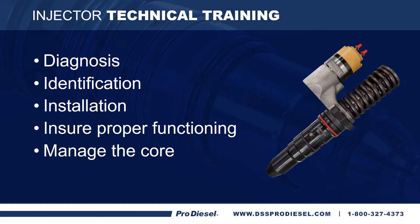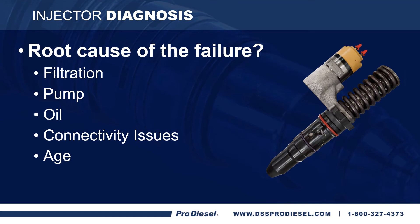Now that we've covered some of the most common reasons for failure and warranty returns, let's get into the technical side of this. We're going to cover diagnosis — how to properly diagnose something — identification of what actually happened to the injector so you really understand what's going on, some installation tips, making sure they're functioning properly when first installed, and how to manage the core. The biggest key to diagnosis is understanding the root cause of the failure. The most common causes are filtration issues, a pump issue, oil getting through and causing damage, connectivity issues, or just the age of the injector.